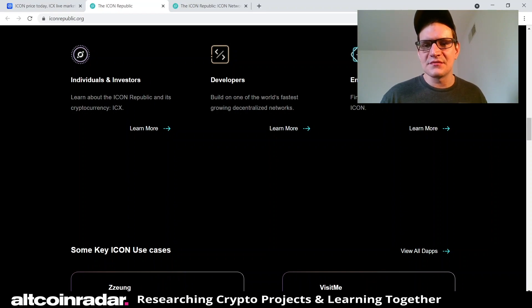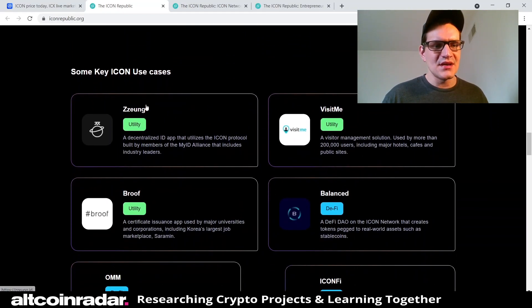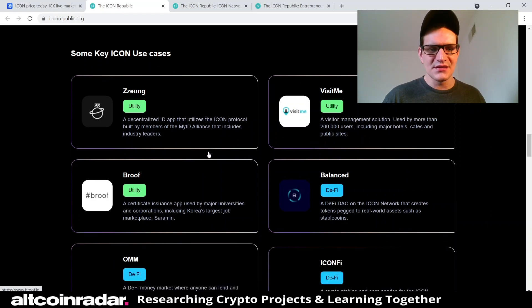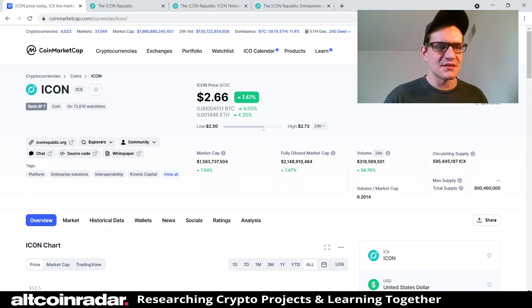Some key ICON use cases include ZZWang, a decentralized ID app utilizing the ICON protocol built by members of the MyID Alliance, which includes industry leaders. Another utility DApp is Visit Me, a visitor management solution used by more than 200,000 users including major hotels, cafes, and public sites. That's pretty great — I can see why this project is ranked in the top 100.